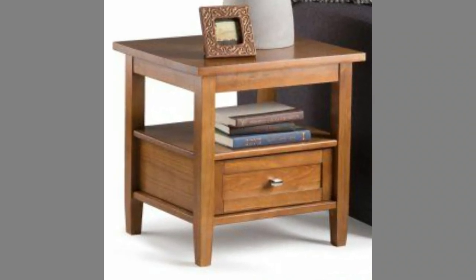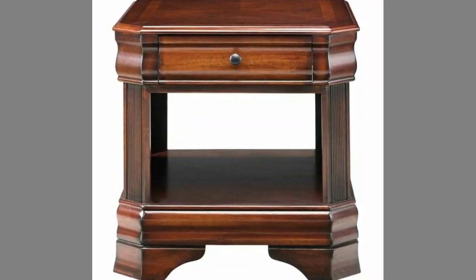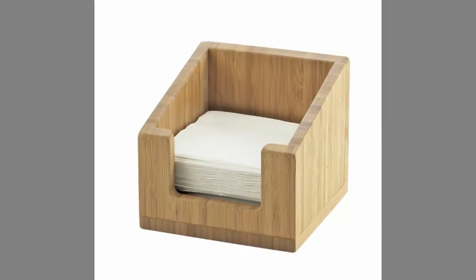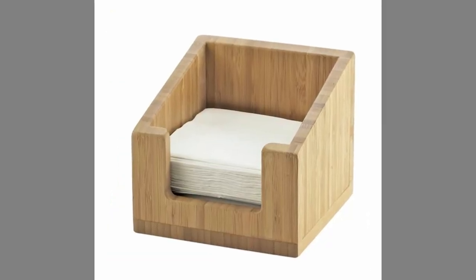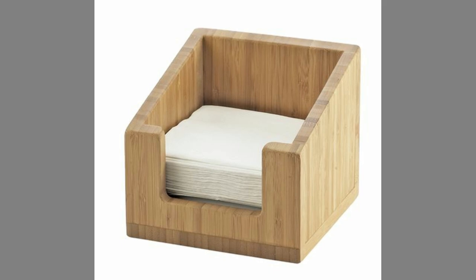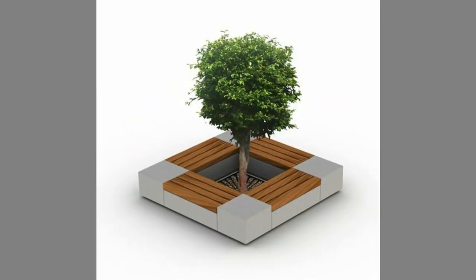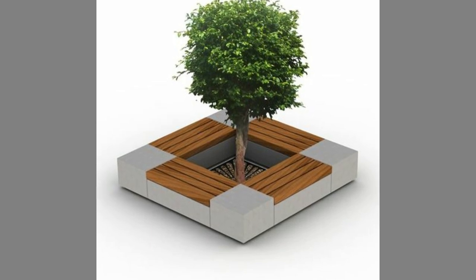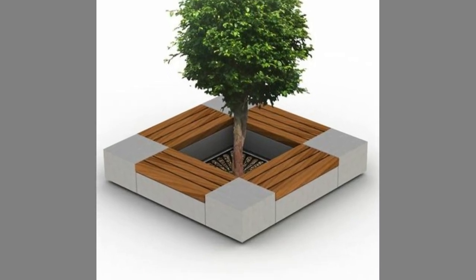Hello dear friends, welcome to our channel. Today we have brought to you creative woodworking projects for beginners for your inspiration. You can use these designs to try to make your own pieces at home. Watch the video until the end to never miss a thing and choose an inspiring design for your next project.